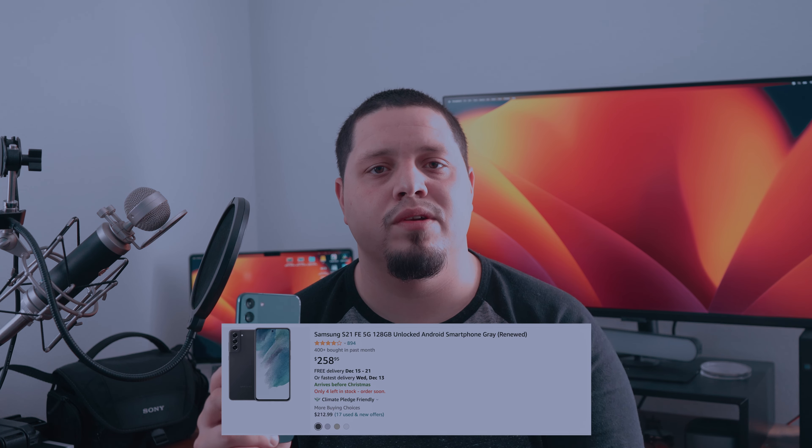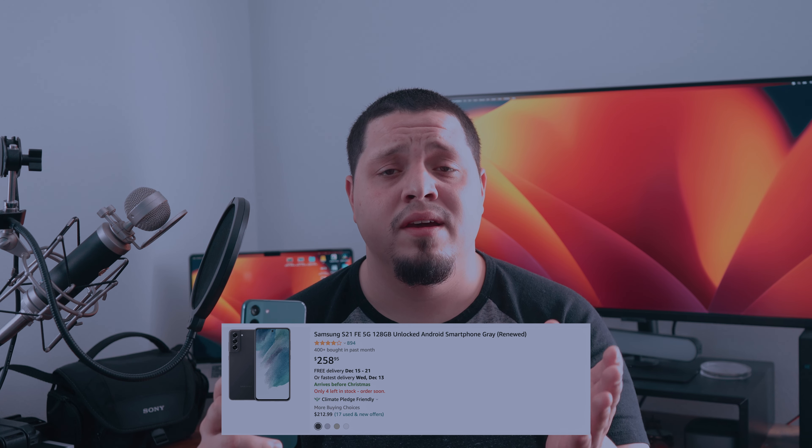The S21 FE, obviously, if you want the Snapdragon 888, that's a device to consider. I didn't check the pricing on that, but I'll put it over here for you guys to see. The pricing on the S21 FE is probably somewhere in the middle, but you might as well at that point get the S22 Plus because I'm sure they're not that far off in pricing, and you're getting the full flagship experience.